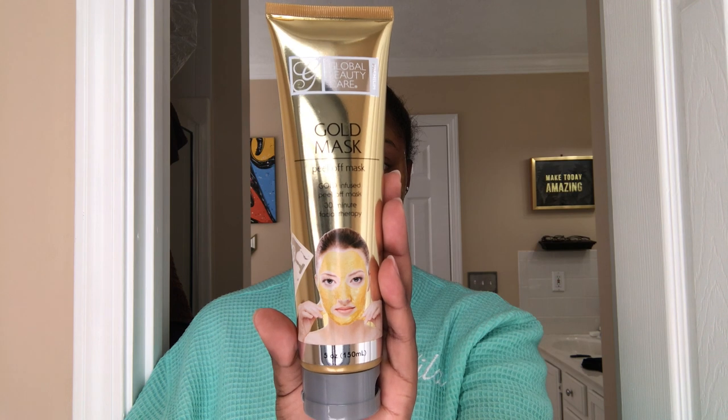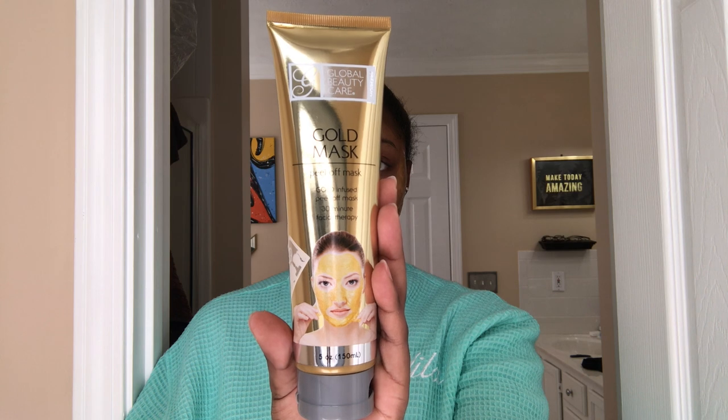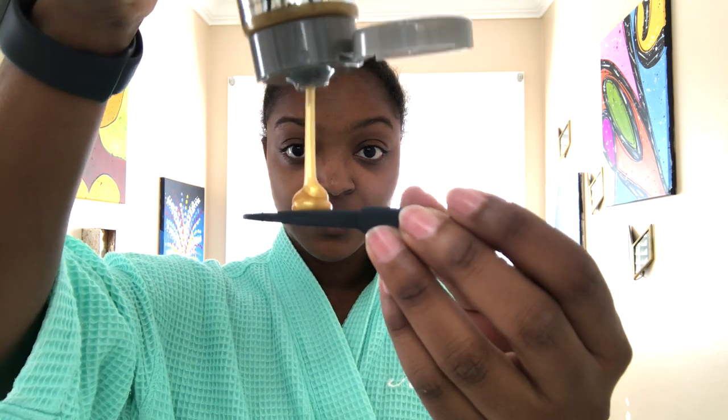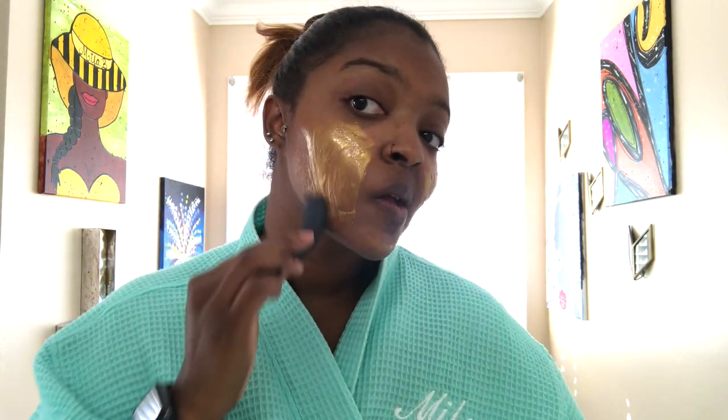First off, this gold infused peel-off mask — it is thick. So you can't easily spread it on your face, and when you do spread it, because it is so thick, you have to use more of the product. This product is $9.99 online. It has no smell, but the pigment is fabulous — it is nice, it is gold, it has a really good color to it.